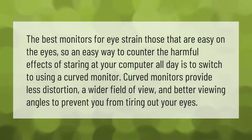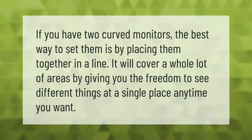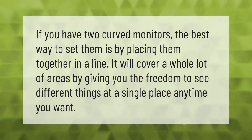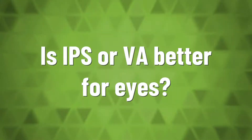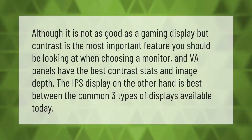If you have two curved monitors, the best way to set them is by placing them together in a line. It will cover a whole lot of area, giving you the freedom to see different things in a single place anytime you want.